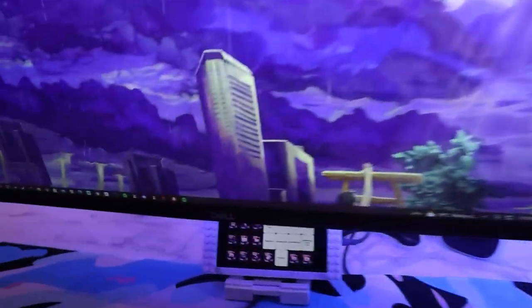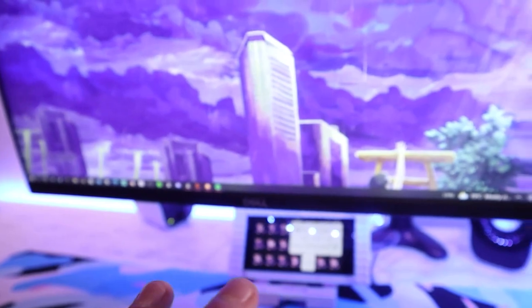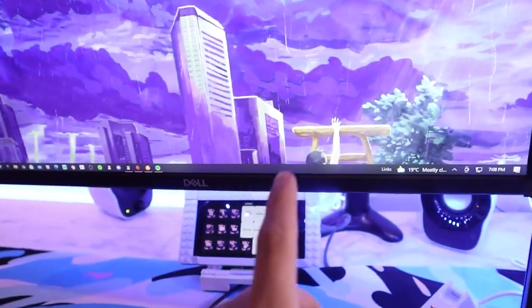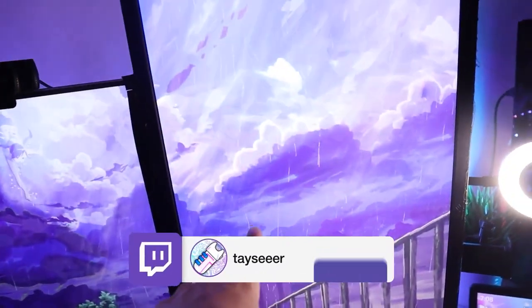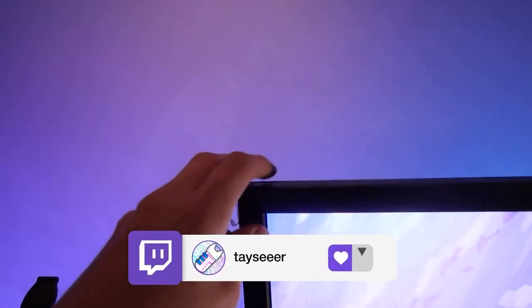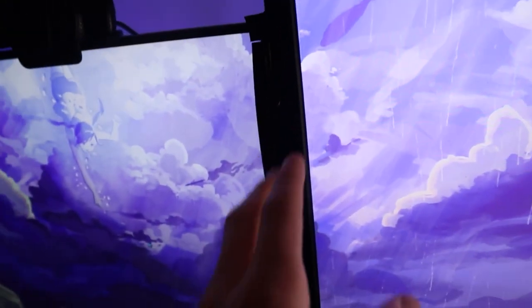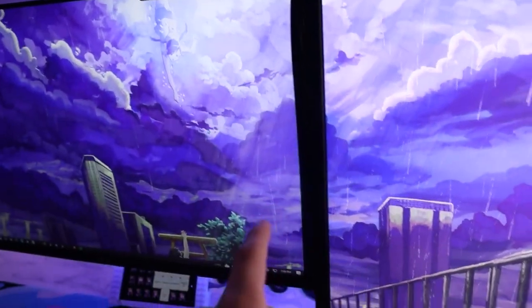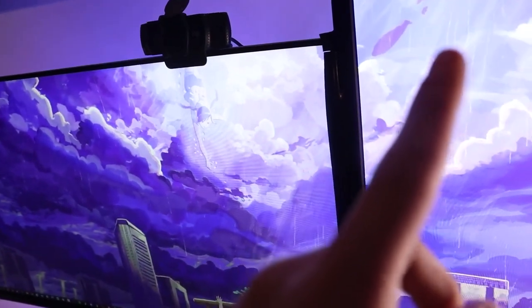Over here I have two Dell monitors. I have the links in the description. One is 60Hz and the other is 120Hz, but the 120Hz one has big bezels. Since I'm not really a hardcore gamer, I have the 120Hz one on the side and the 60Hz one more front-facing so it looks better, with no gap in the middle.